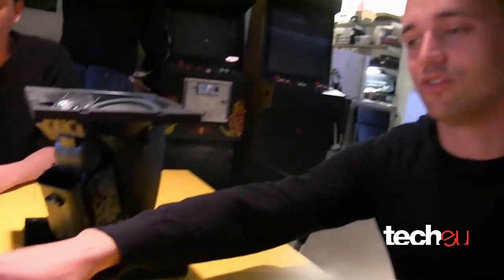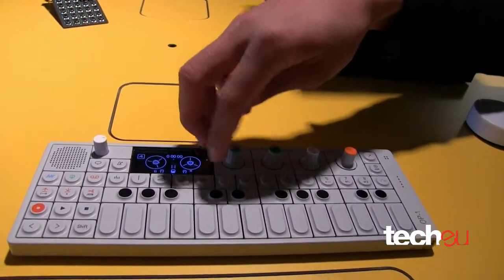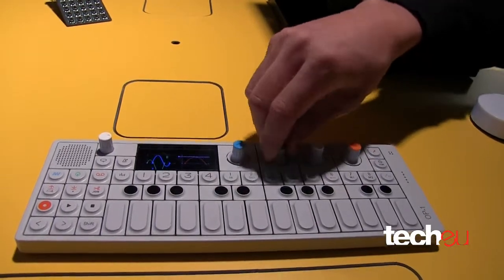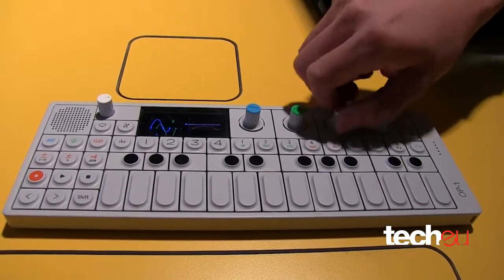It has a very nice screen where everything you see is color coded to those four knobs. So everything you turn on — if you touch green you move the green and stuff like this. It's very easy to use.